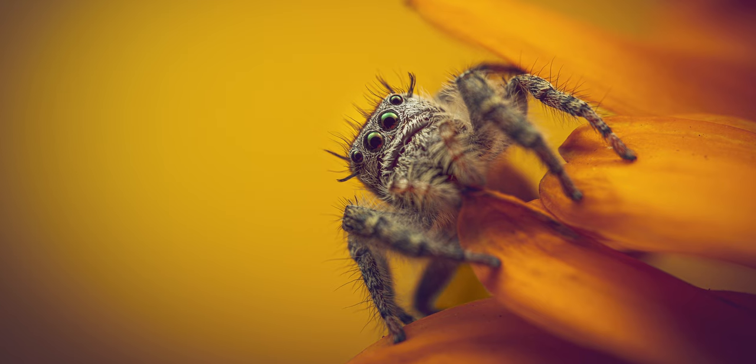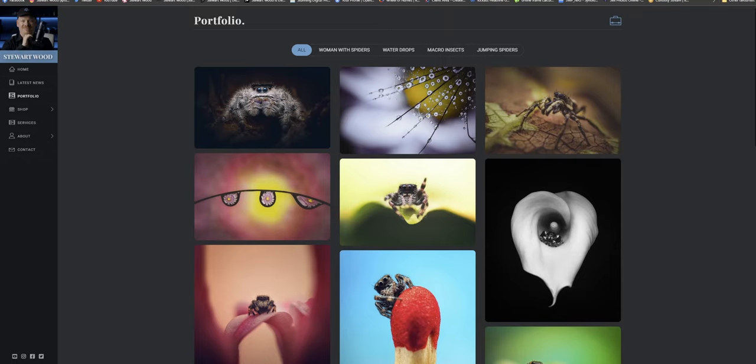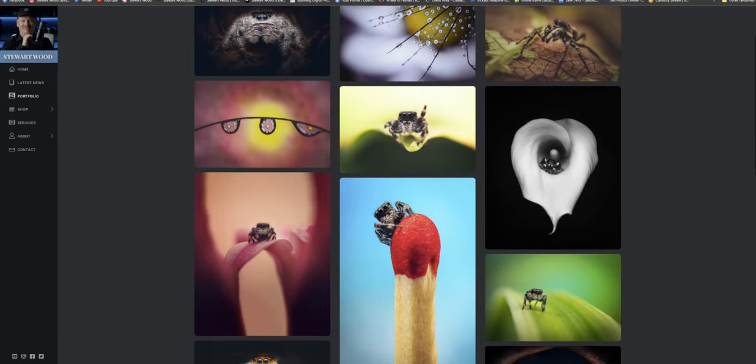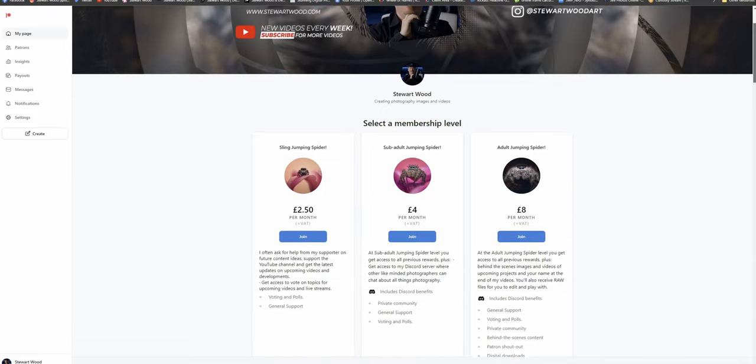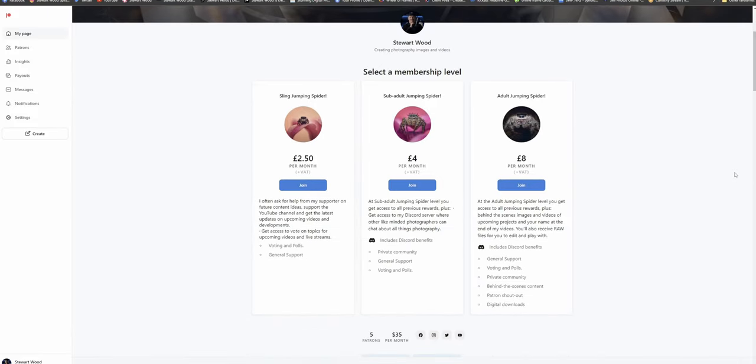I'd be interested to see your thoughts on that process. I'd like to thank my Patreon supporters for helping me bring you this free content — check out my Patreon page for added bonuses if you want to support this channel. My name is Stuart Wood, thank you for watching to the end of this video, and I'll see you on the next one.